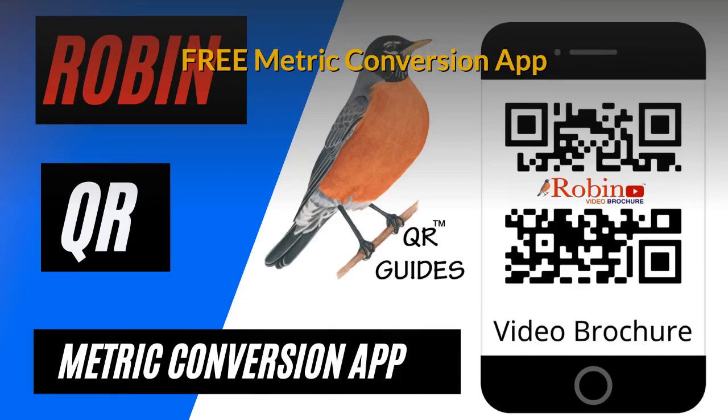Travelers, visitors, and even local people have trouble with metric conversion. This simple system shows you how to do it with a click of a button.